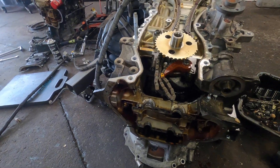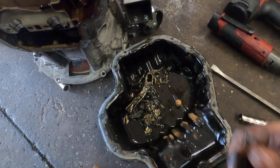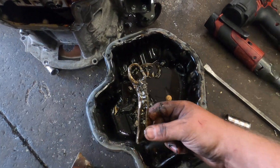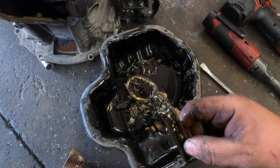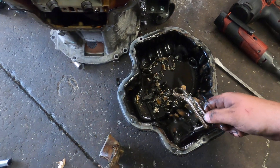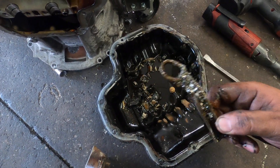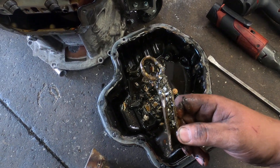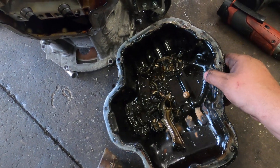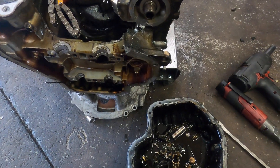Here's the pan. They said it just stopped driving. I don't think you break a connecting rod, bend it, and flatten the top of it if it just locked up at idle or something like that. This comes from whacking it around really, really fast a few times. Just bits of everything in the bottom of that pan.